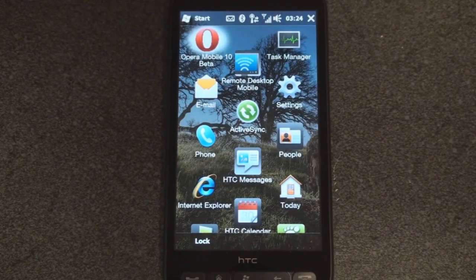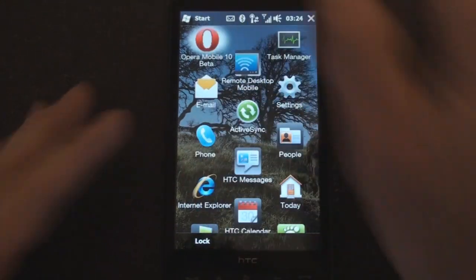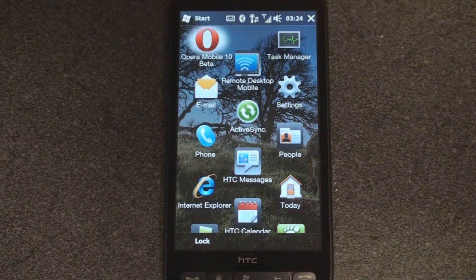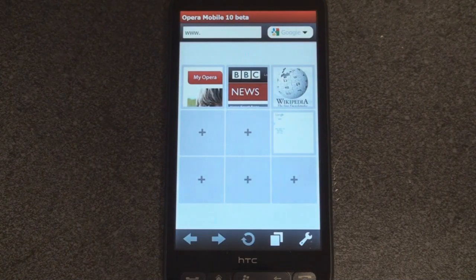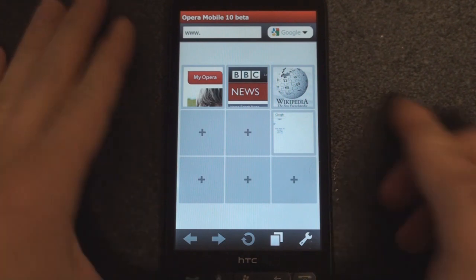It is a beta, so it's a little bit buggy. You probably want to run this in parallel to another browser, like Opera Mobile 9.5, Skyfire, or whatever other browser you use, because it's not completely stable. First thing you'll notice is that it starts up in about two or three seconds. Opera Mobile 9.5 starts up in about five or six seconds, which may seem like an eternity if you're trying to quickly get to a website.